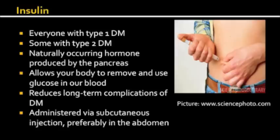Insulin is a naturally occurring hormone secreted by the pancreas. Insulin is required by the cells of the body in order for them to remove and use glucose from the blood. Cells require glucose in order to carry out their required functions. Patients with diabetes have an inability to take up and use glucose from the blood, and as a result, the glucose level in the blood rises.